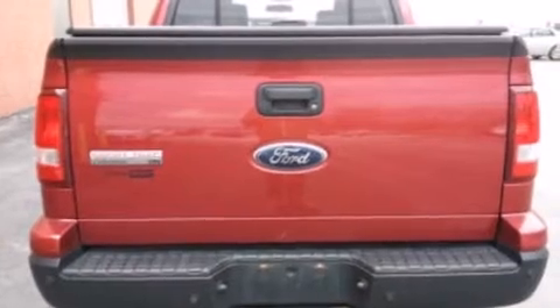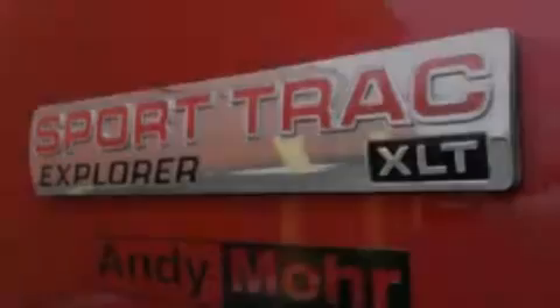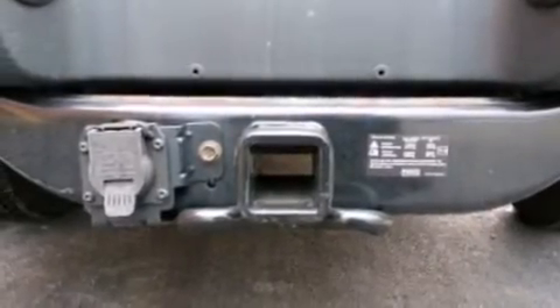Its top features include a double wishbone independent front suspension, traction control and stability control systems, aluminum wheels, roof rails, and a tire pressure monitoring system.